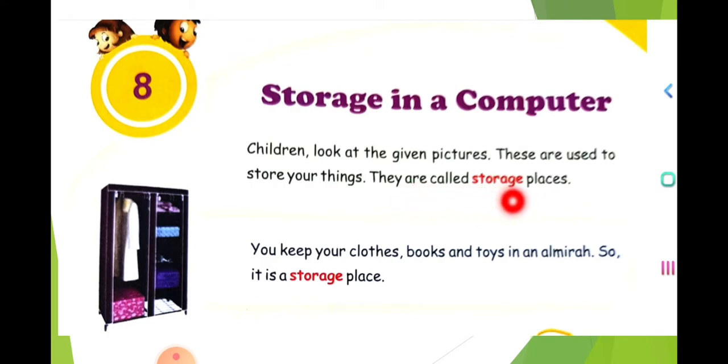Why are they called storage places? Because these places are used to store certain things. Things will be arranged in a perfect place, kept neat, and you can come and get them whenever you want from the correct place. You keep your clothes, books, and toys in an Almera — so it is a storage place.